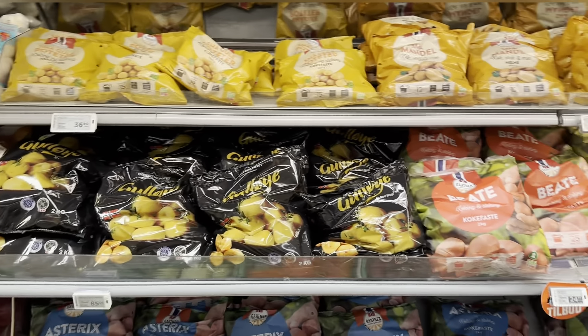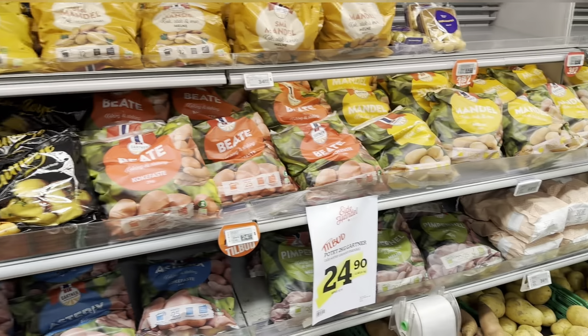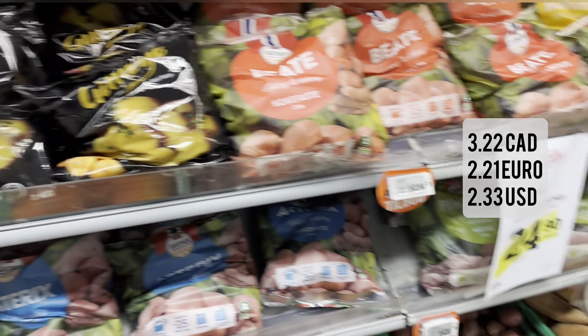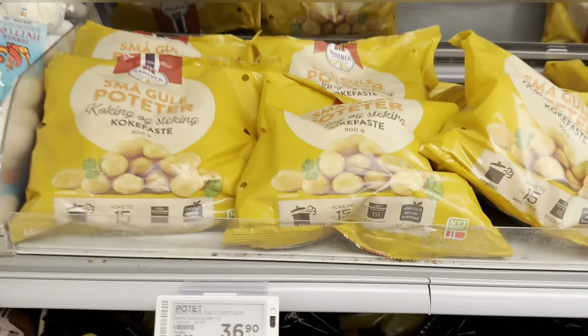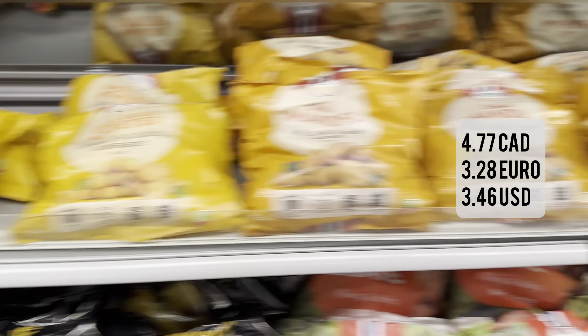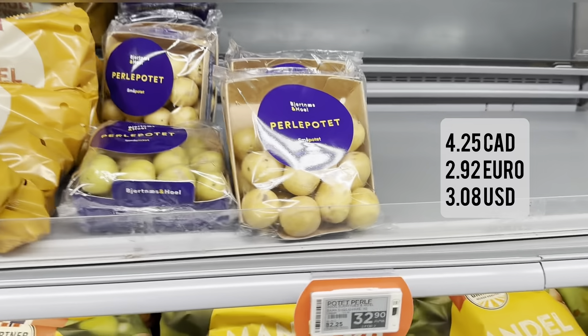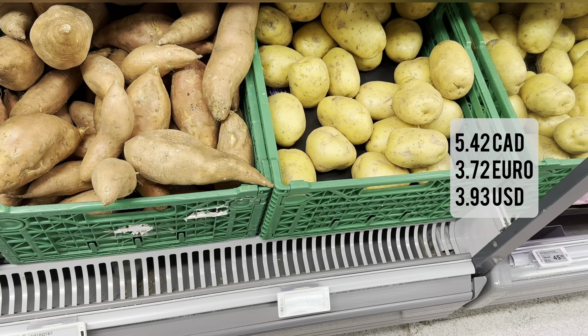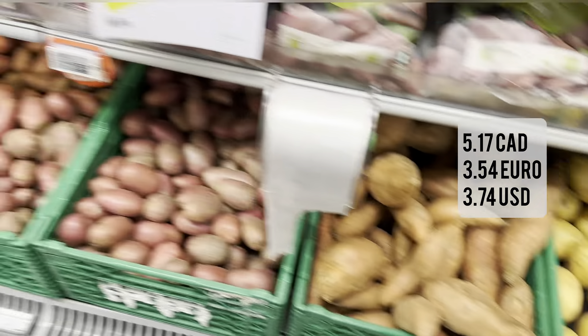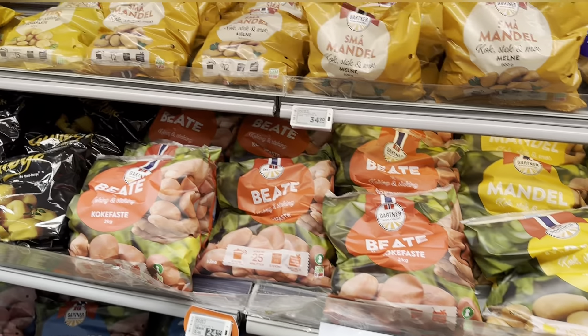There are a few too many potatoes to go one by one, but sort of average, maybe 25 kroner on sale. An 85-kroner two-kilo bag. Little potatoes for 36, even littler potatoes for 33, sweet potatoes for 42, and big giant potatoes for 39. Yeah, they've got some potatoes here in Norway.